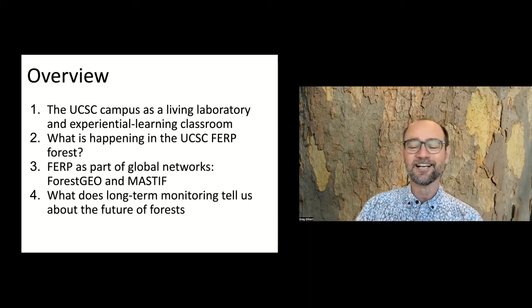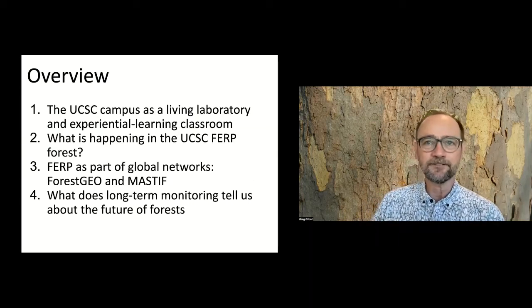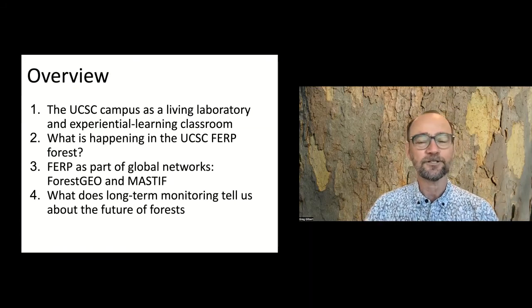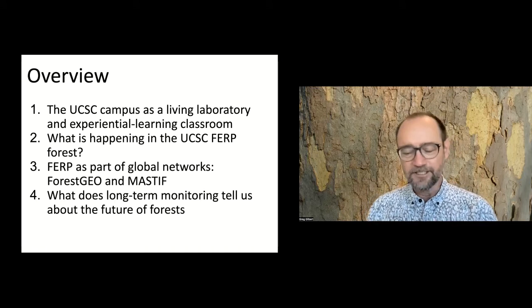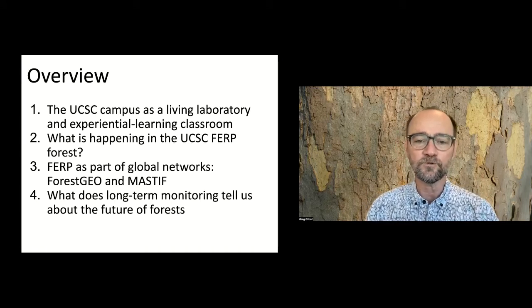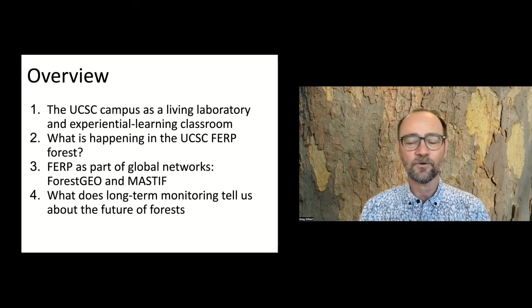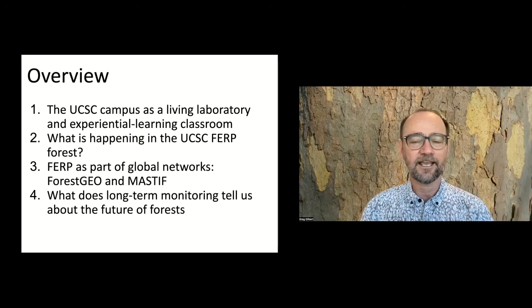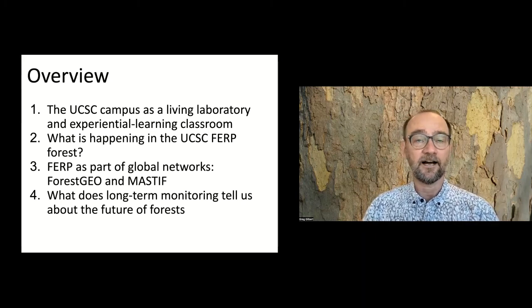All of you have been on the UCSC campus for a while, and you have probably noticed that it is a rather special place. That is one of the things that really drew me to come to Santa Cruz from Berkeley - just how amazing it is. It's special to me as an ecologist and a biologist, because I see it as a living laboratory for experiential learning in all kinds of environmental sciences.